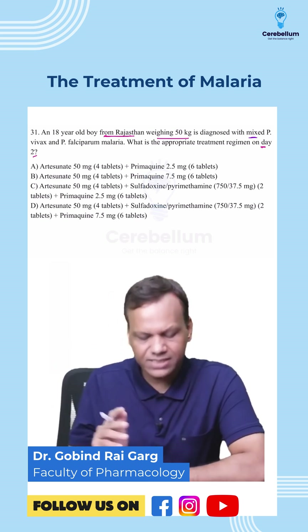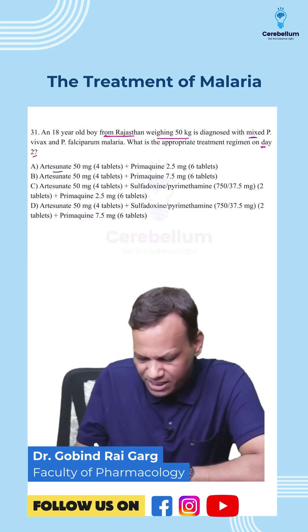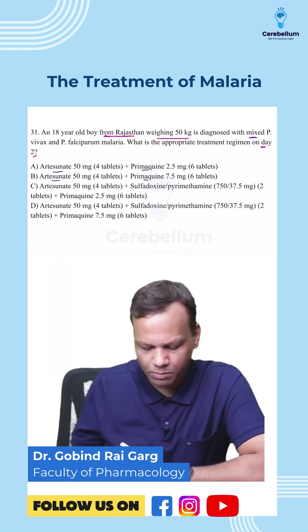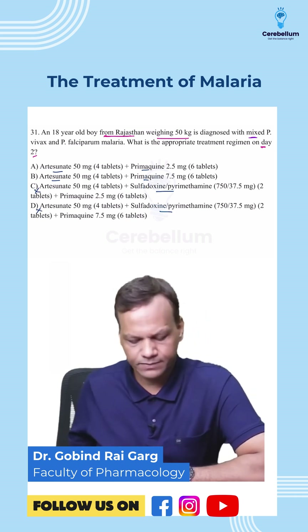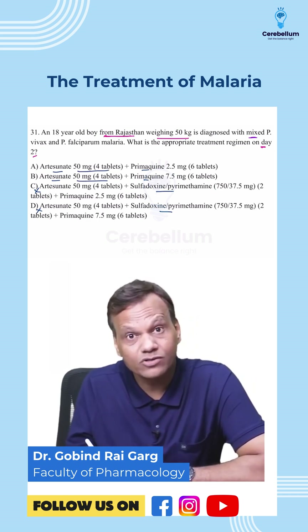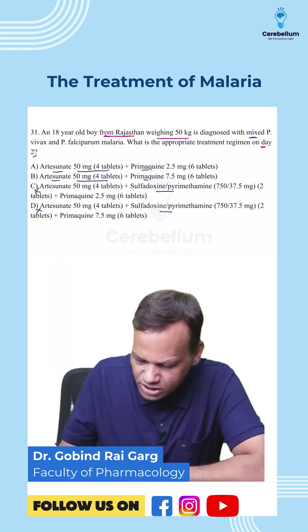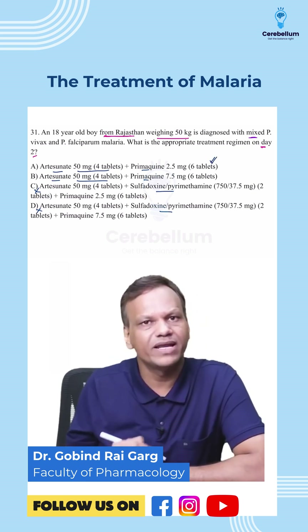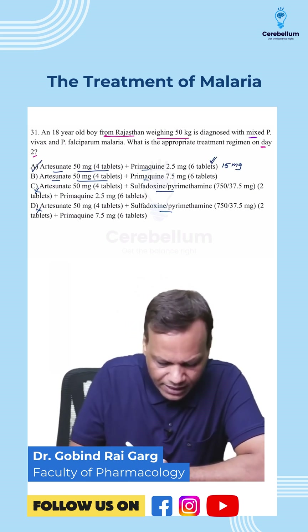What is remaining? Artesunate and primaquine. So the option will be artesunate plus primaquine — either option A or B. C and D cannot be the answer since sulfadoxine-pyrimethamine is already done. The dose of artesunate is 200 mg. For primaquine, since we are giving it for 14 days, the dose is 15 mg — that is 2.5 mg times 6 tablets. So the answer is A.